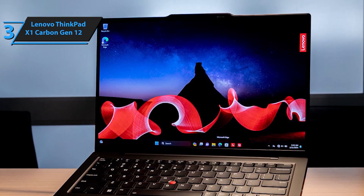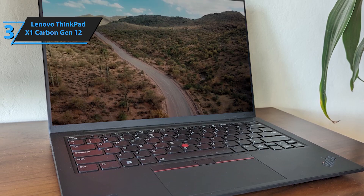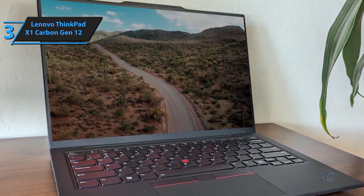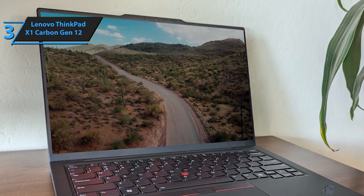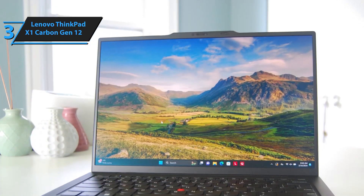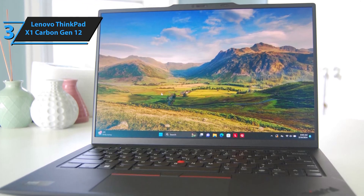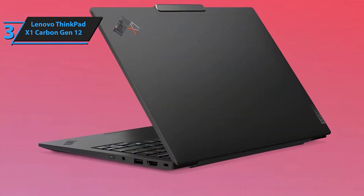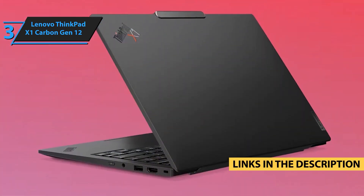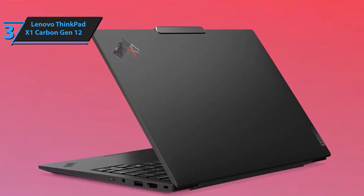With a FHD+ IR+RGB camera, dual microphones, and stereo speakers, video conferencing is clearer and more immersive than ever. Plus, the range of ports, including Thunderbolt 4 and USB-A 3.2, ensures you can connect multiple peripherals with ease. Weighing just 2.41 pounds and built for portability, the ThinkPad X1 Carbon Gen 12 is the ultimate laptop for professionals on the go.